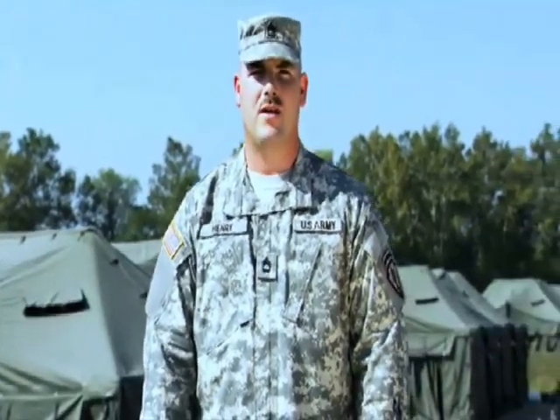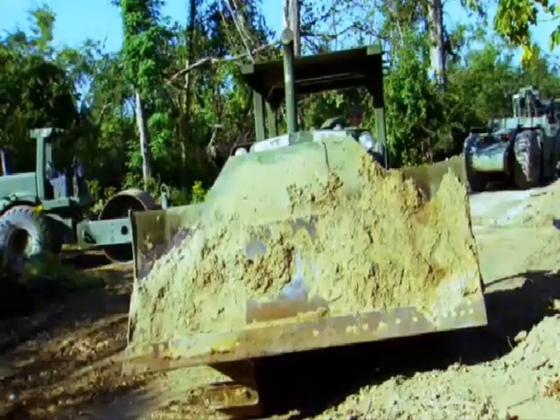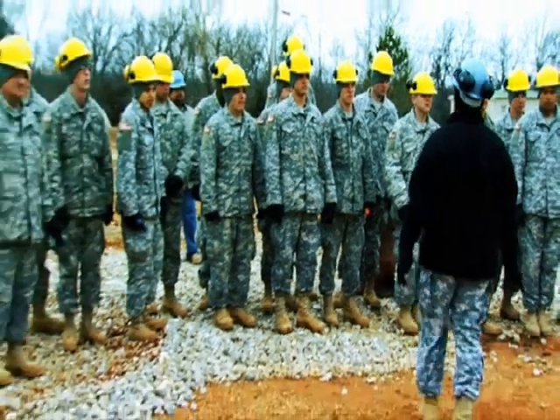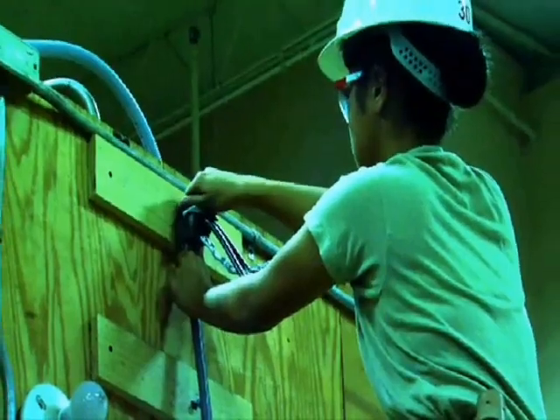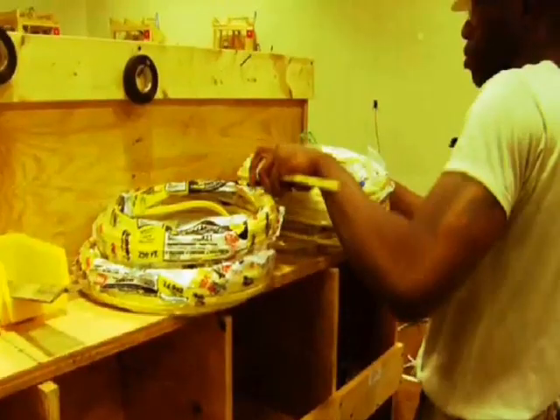This is a pretty exciting job because sometimes we get to build roads or bridges, and other times we get to blow stuff up. Putting up buildings, erecting bridges, or clearing obstacles — it's all part of your job as a member of the engineer field. From surveying and bulldozing to framing and wiring, engineers are responsible for taking any size construction or demolition project from beginning to end.